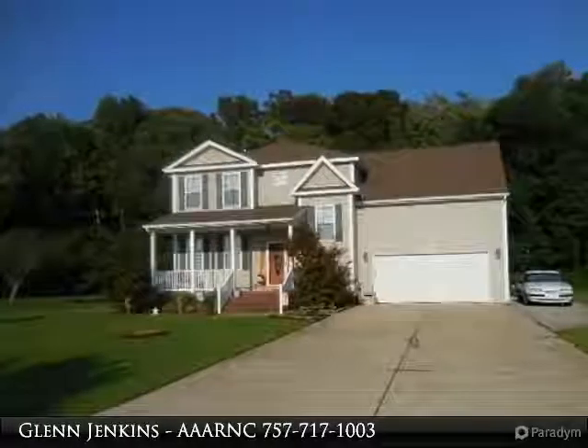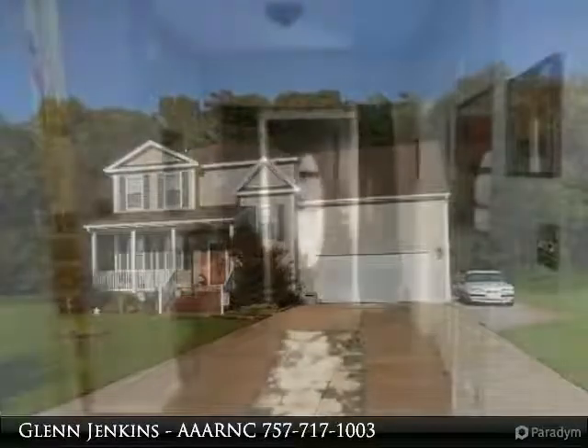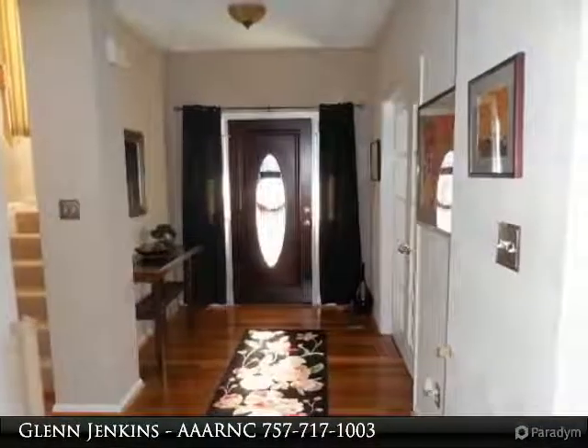Beautifully and meticulously maintained 3-bedroom, 2 and a half bath home, centrally located in Matthews Acres, situated on approximately 0.8 acres.